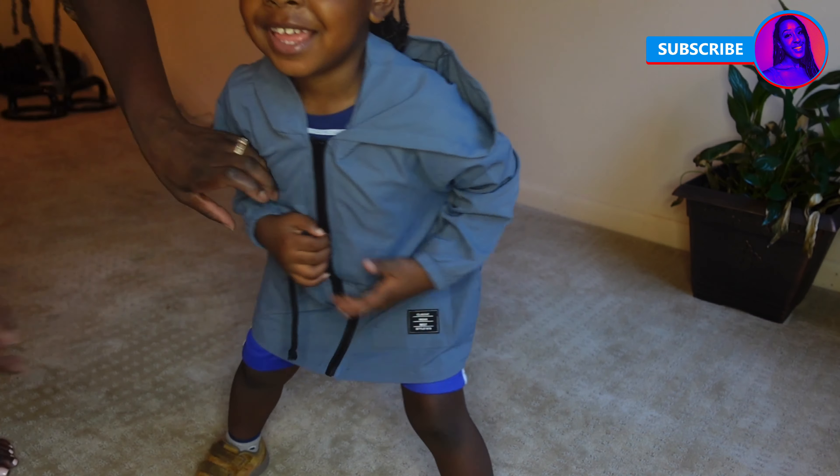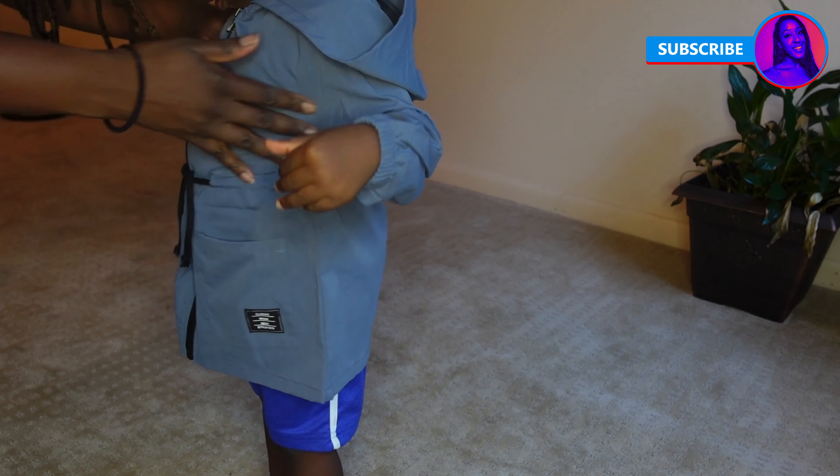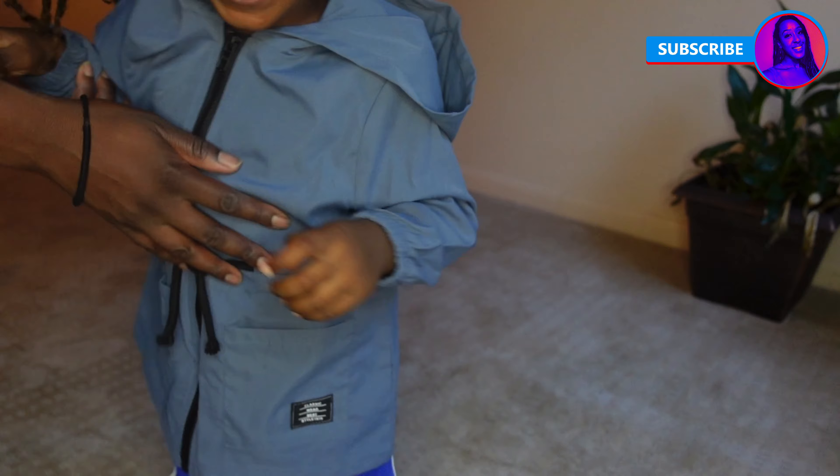This first one is a parka-style jacket in a grayish blue color. I really liked it — it fit him well, it's good decent quality, and it's pretty versatile.